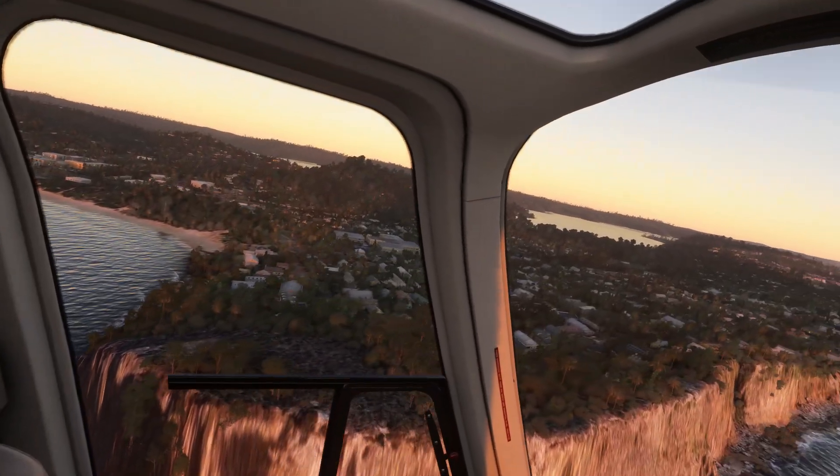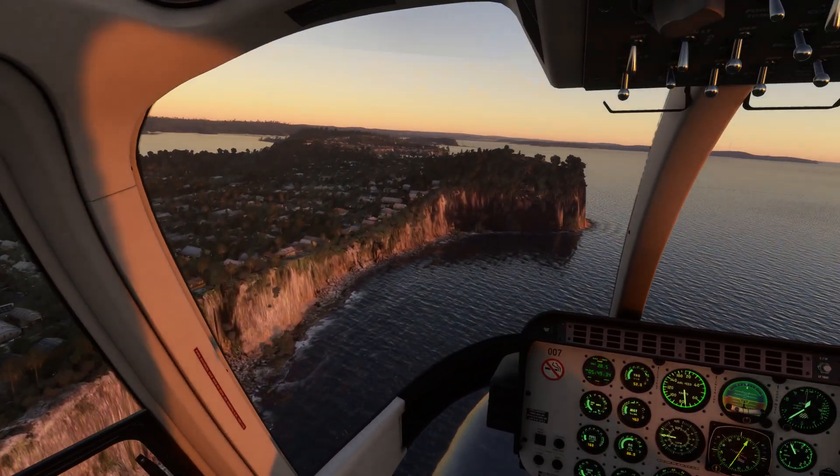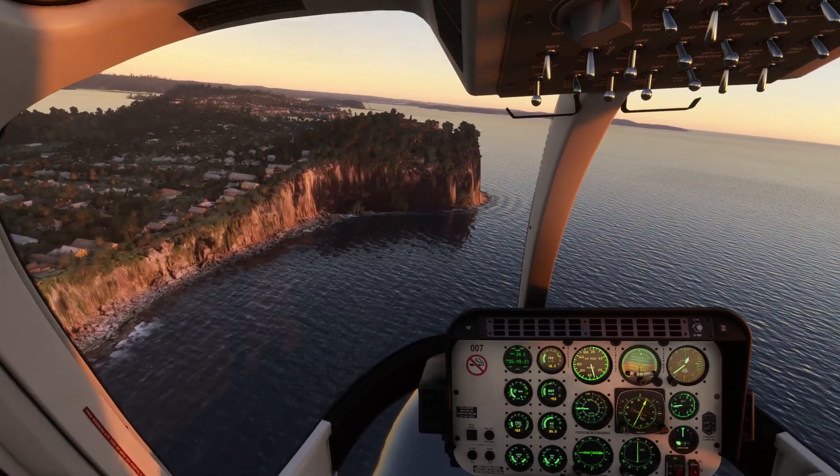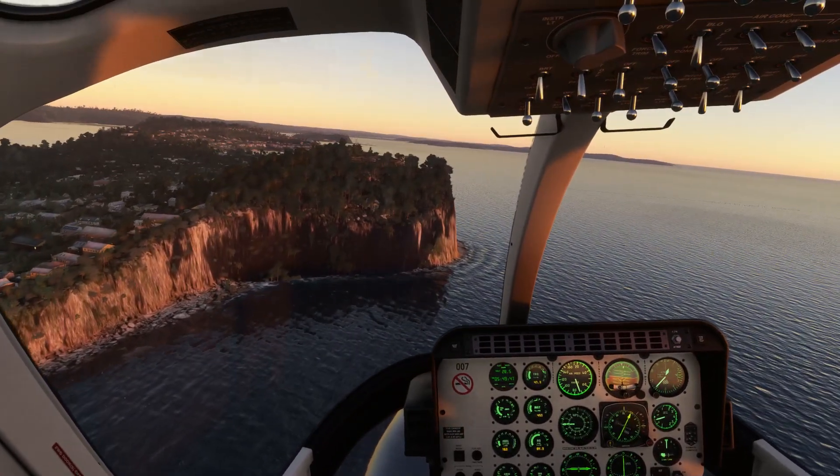That body of water beyond is called Pittwater. These cliffs are rather magnificent here, I've got to say. So this is Bangalley Head.